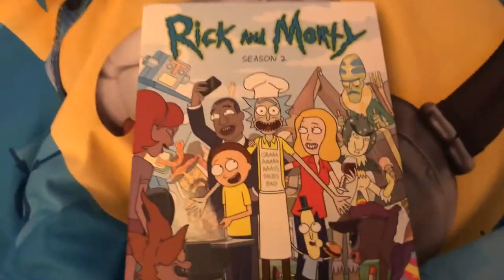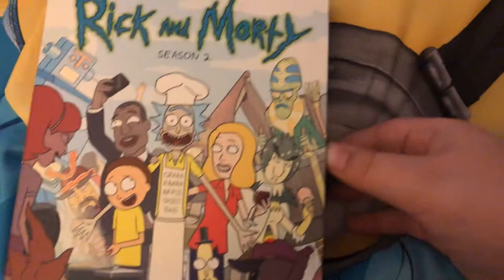The first one I have is Rick and Morty, Rick and Morty Season 2. Here's the front, side, and back. It's released by Warner Bros. Adult Swim.